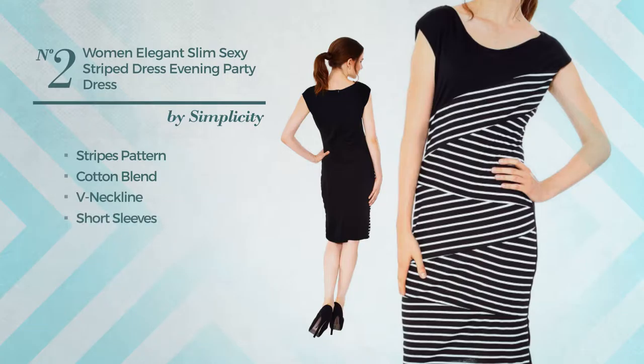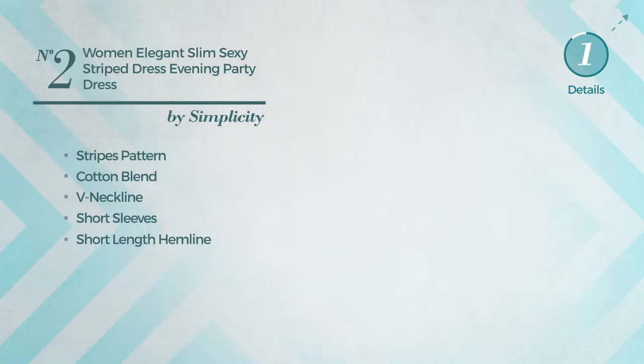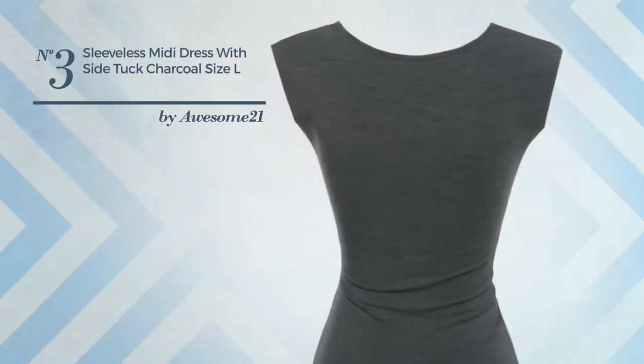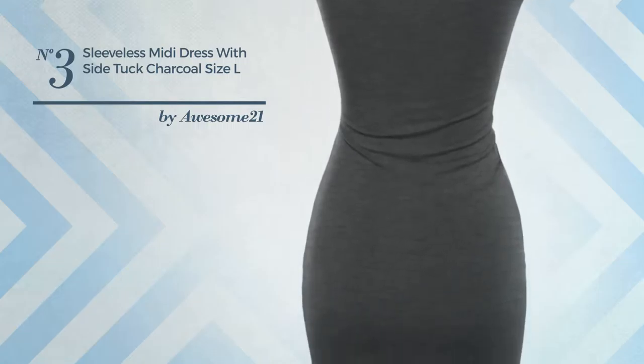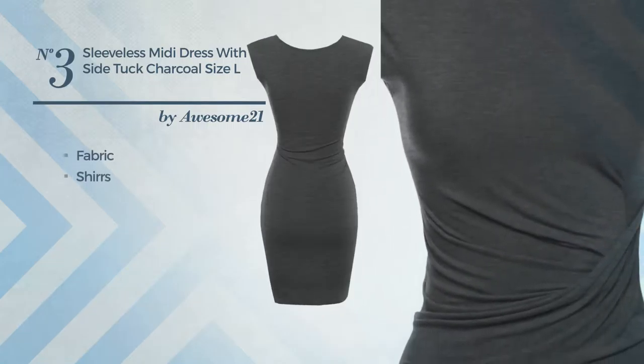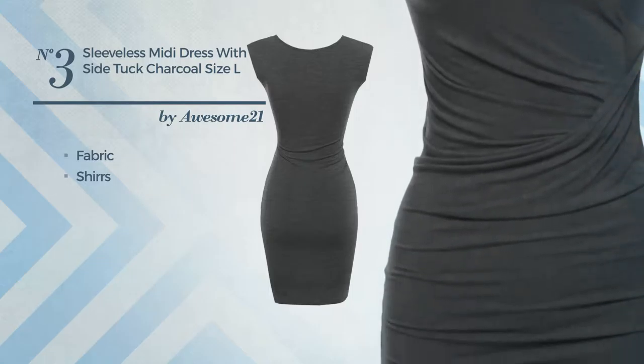Number two: an evening knee-length bodycon dress featuring a sexy design with stripes pattern, made of soft cotton blend. This dress includes the neckline, short sleeves, and short-length hemline, available exclusively in this color mix.